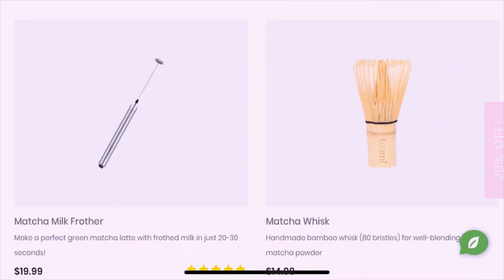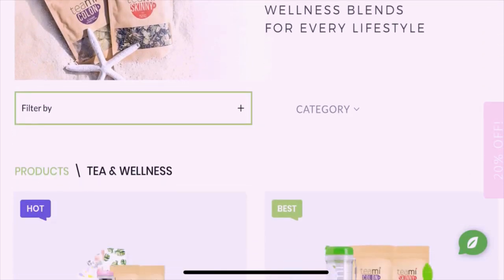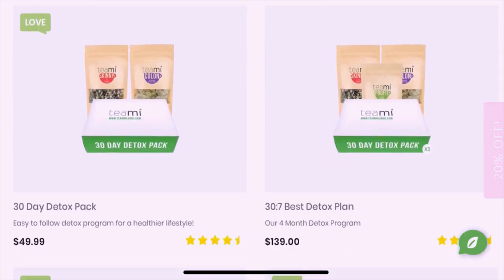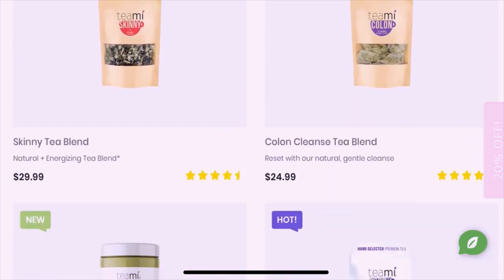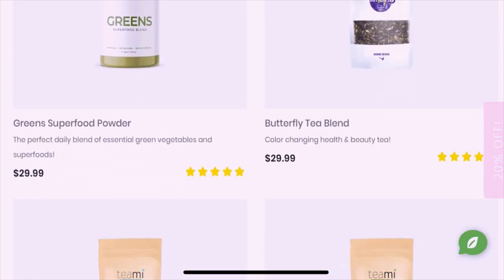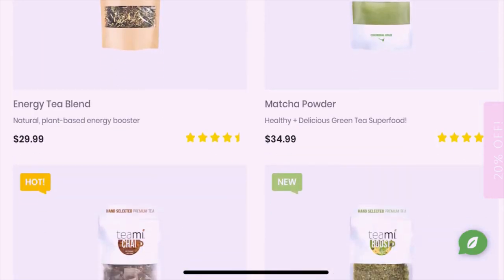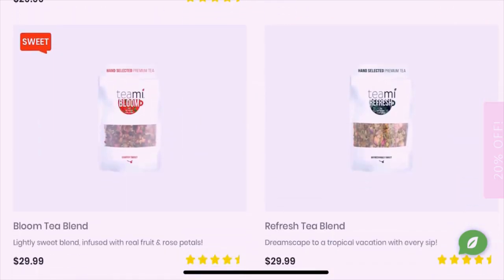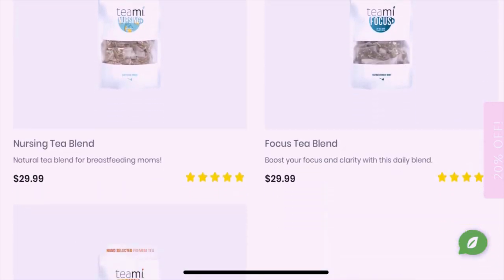As far as the tea section goes, they have loads of different types of teas — the skinny tea, colon cleanse tea, superfood powder, butterfly tea blend, relax, profit, energy, matcha powder, chai tea, boost tea, bloom tea, refresh tea, nursing tree focus, and alive tea.